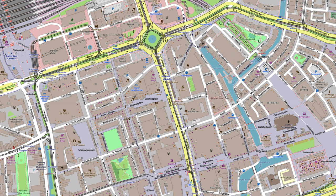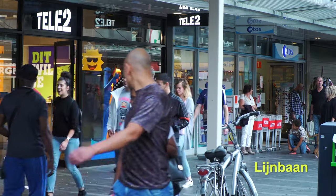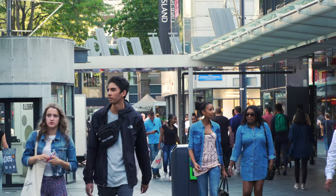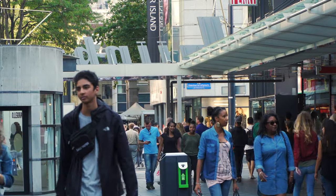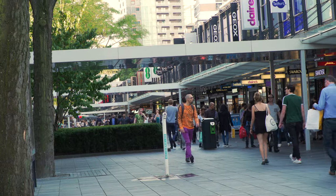The map shows the city center and our routing, including several side malls that branch off from the main street. Linebahn was the first time in Europe that an automobile street was converted to exclusive use by pedestrians, making it Europe's first modern pedestrian shopping street.